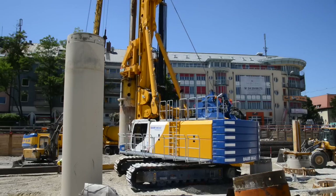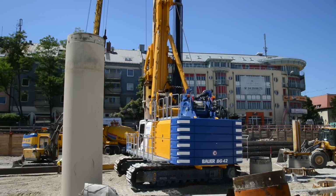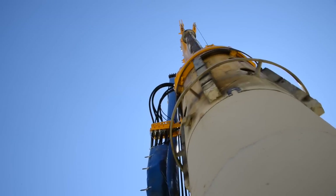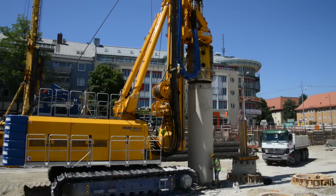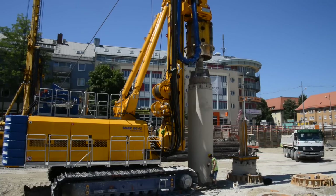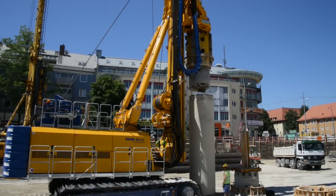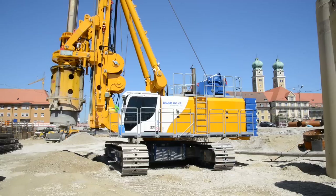The safety rail with integrated access ladder on the upper carriage sets a new safety standard. Auxiliary equipment such as generator, compressor and others can be installed securely in the upper carriage and yet be easily accessible. The Kelly bar is equipped with a patented noise damping system.